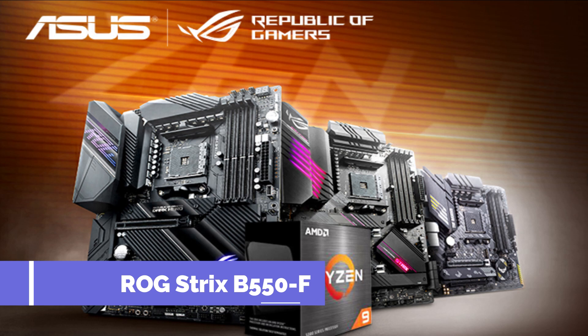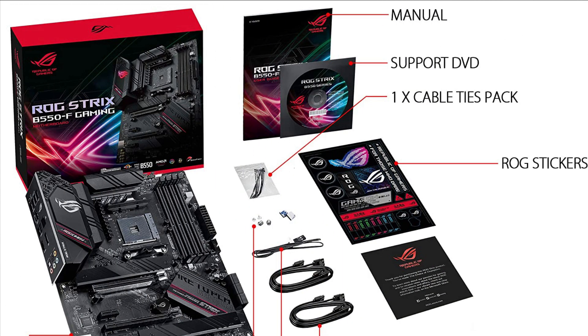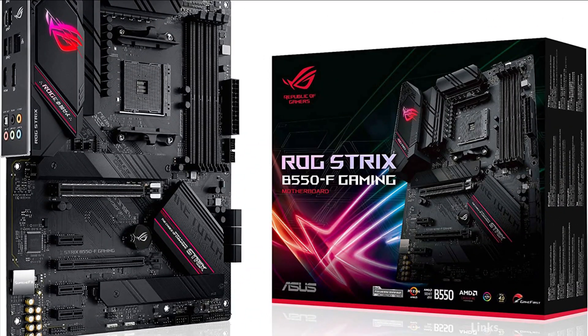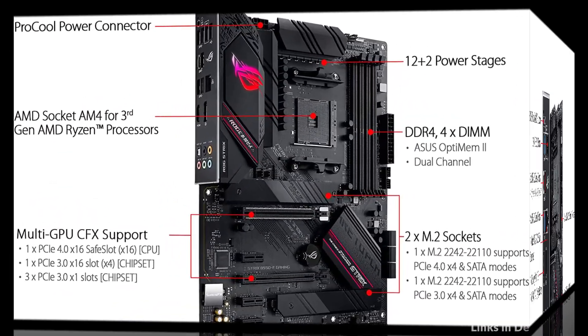Number 1: Asus ROG Strix B550F Motherboard. Experience next-level performance and connectivity with the ROG Strix B550F Gaming, featuring PCIe 4.0 and 2.5 Gigabit Ethernet. Robust power and effective cooling make the ROG Strix B550F Gaming the perfect partner for 3rd Gen AMD Ryzen CPUs.